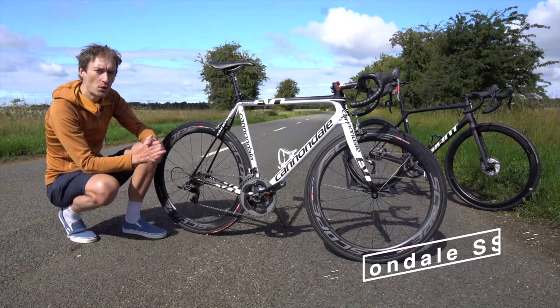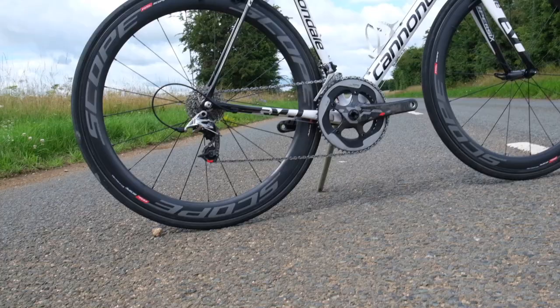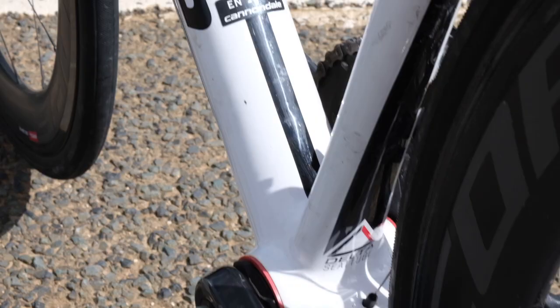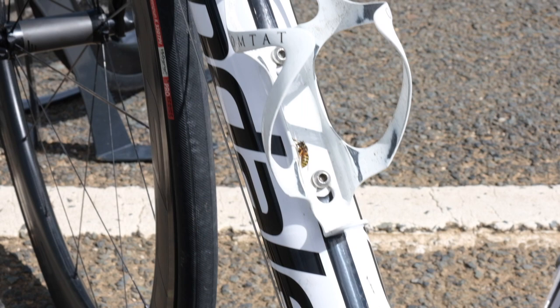2011 truly was a simpler time. Disc brakes weren't really talked about at all then, and aerodynamics were only really seen on time trial bikes and a few aero road bikes. But mostly we had rim brakes — dual pivot rim brakes like these were king back then. There's no real aerodynamic influence on this bike, other than simple round tubes being as skinny as possible, with no truncated profiles and simple external cable routing.